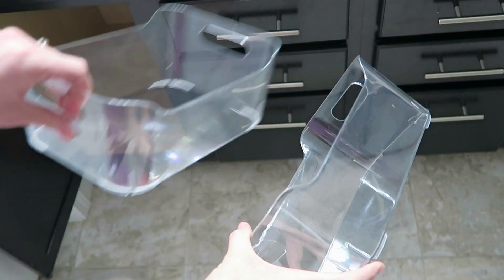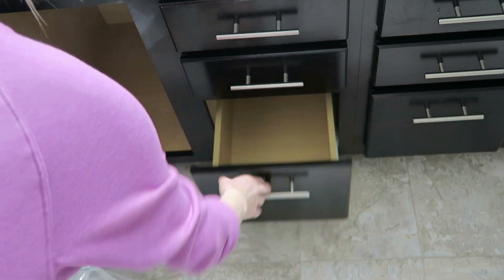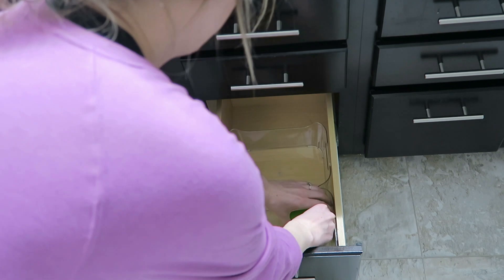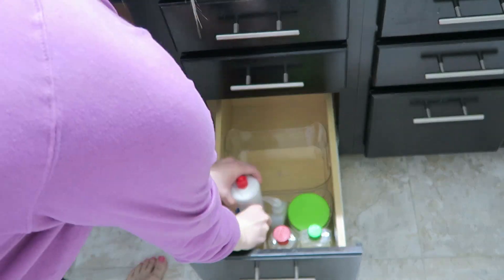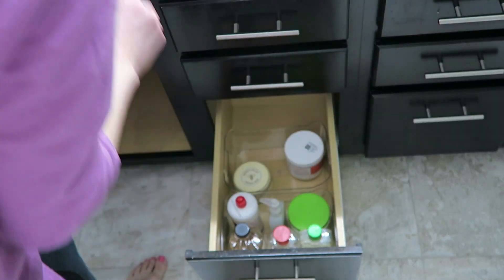These bins right here are from Five Below. They were only $3 a piece and they actually fit perfectly in these bottom drawers because they're nice and deep. I'm able to keep all of my face-cleansing products in these drawers. I like that I don't have to lay the products down — I can actually face them standing up, so I don't have to worry about the products spilling all over the place.